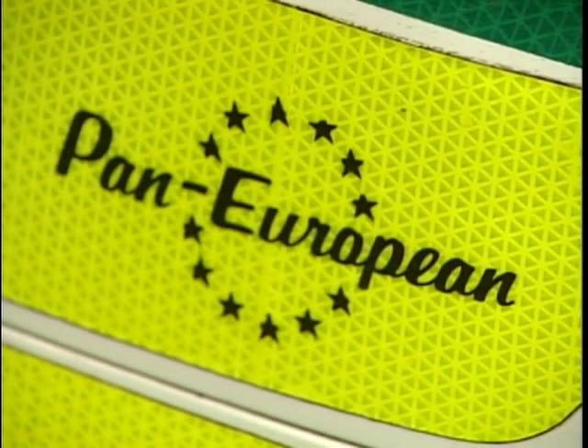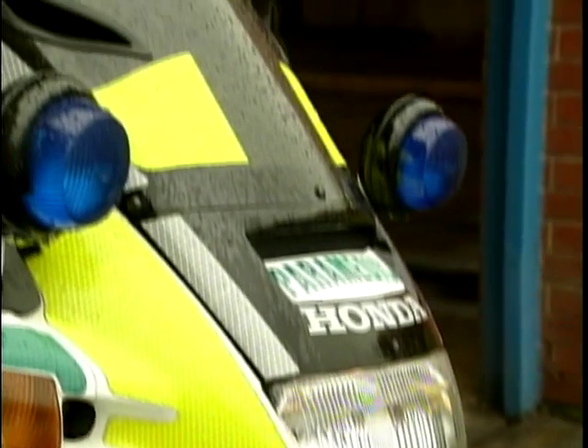So let's talk about the bike then — Pan-European. Yeah, looks a bit like a police bike. It is, it's a Pan-European police spec bike. Oh is it? So you get mistaken for a policeman. Yes, very often.